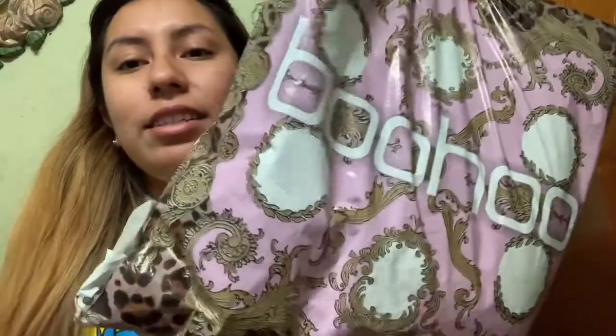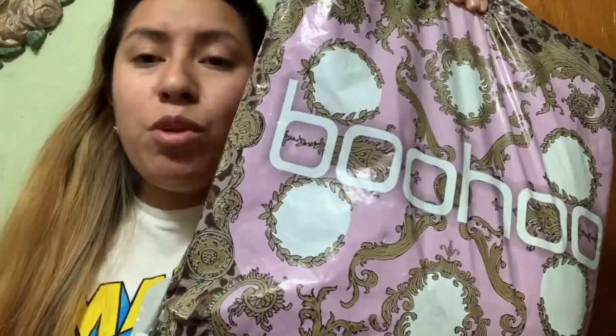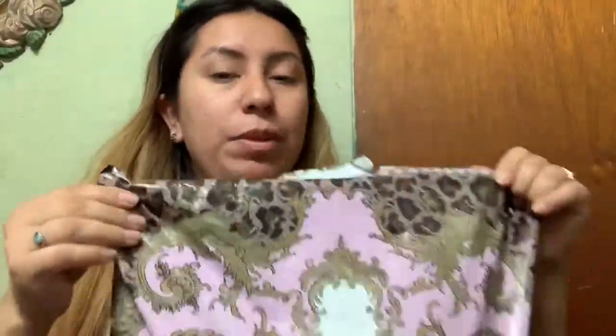I just want to point out that I love how Boohoo packages things — isn't this the cutest thing ever? It has a cheetah print with little rustic designs on it. I think it's super cute. So let's open this baby up.